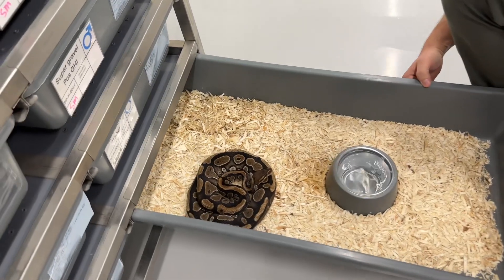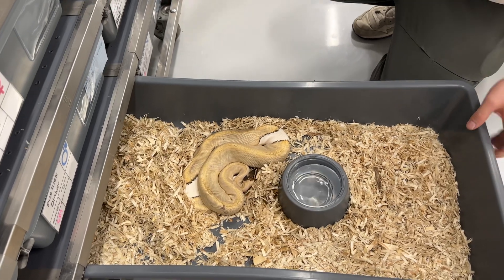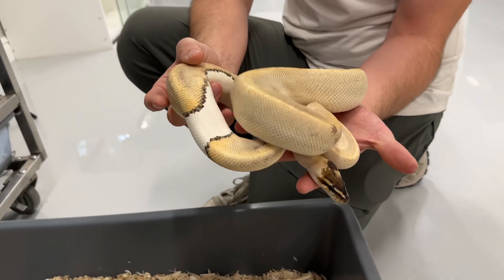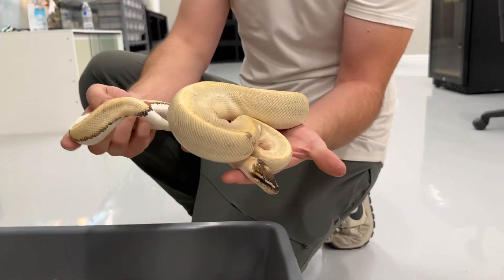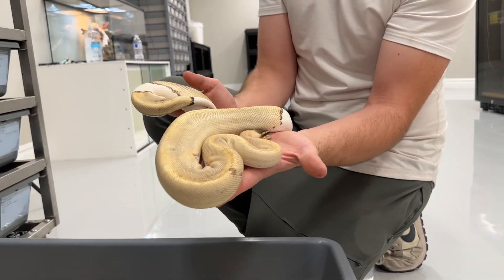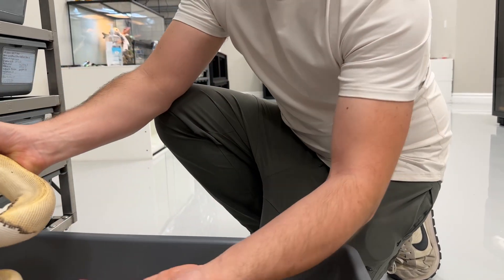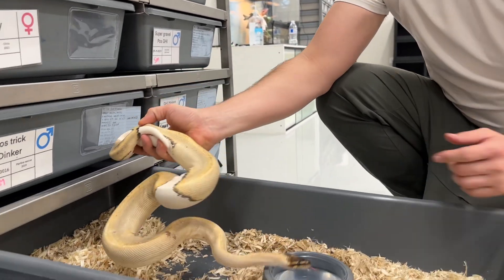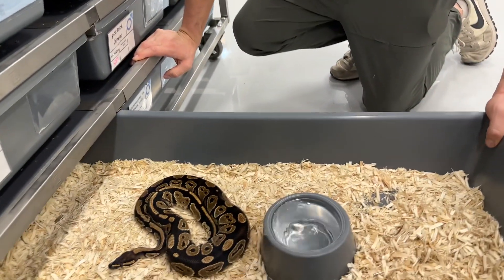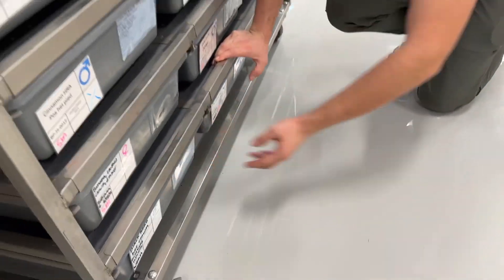Male mahogany — not really sure what we're going to do with this guy, but we're enjoying him nonetheless. Champagne het pied — this is Jeff; this is actually Kennedy's first ball python that she got when we started dating, and my very first snake. Champagne is interesting with the pied stuff — het pieds look like visual pieds, and the visual pieds are pretty much all white. He has a nice little paradox on his head with normal coloration, so he's a really cool snake; he'll stay here forever. And then the last one in this rack is a blackhead het clown.